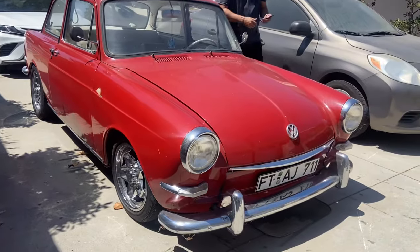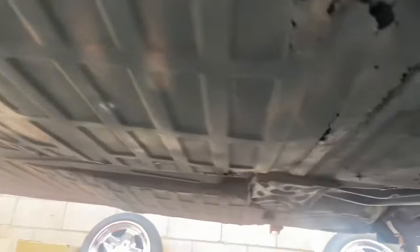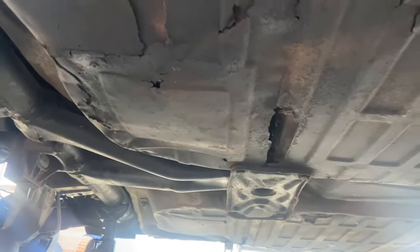Okay, I just stumbled across this beautiful 1965. The pan is in fair condition — it does have some rust spots underneath the driver's side and some right underneath the battery.